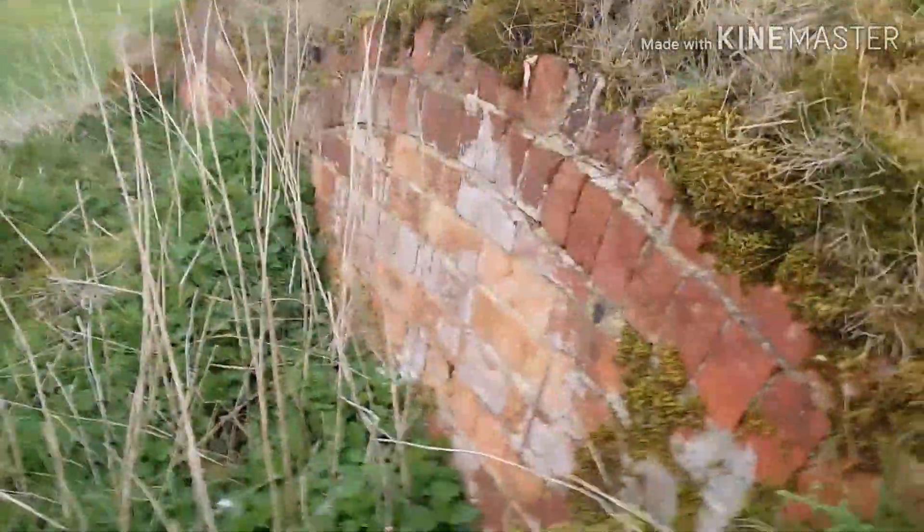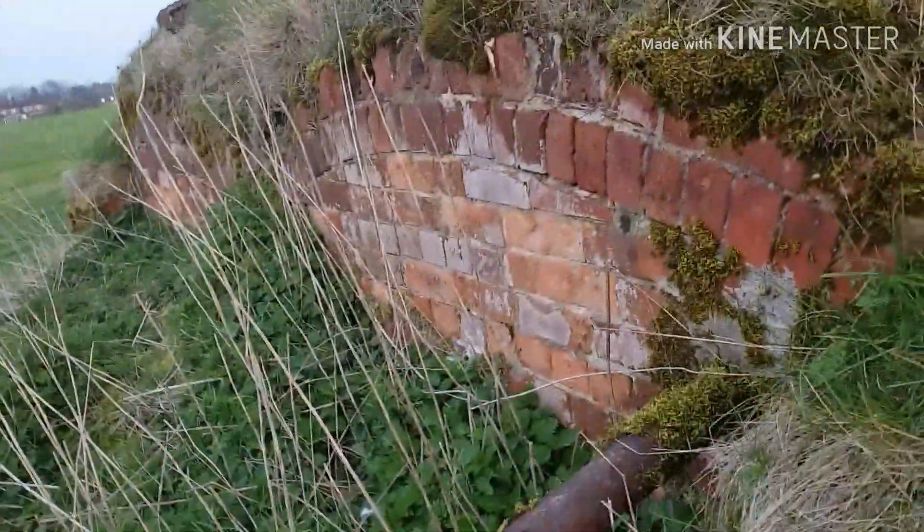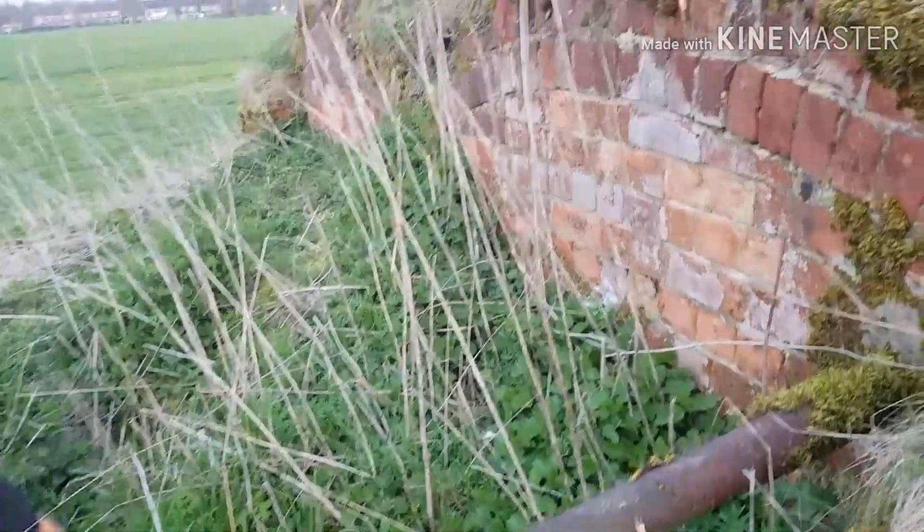What do you reckon? It's archways — double archways. One archway there, one archway there. But bunkers are usually arched aren't they? Yeah.